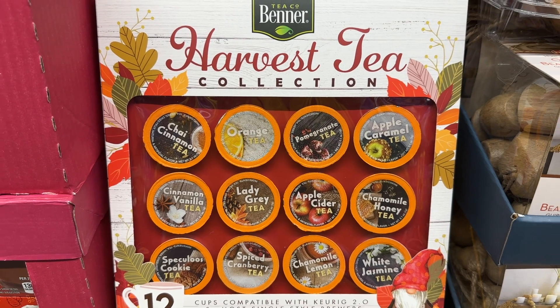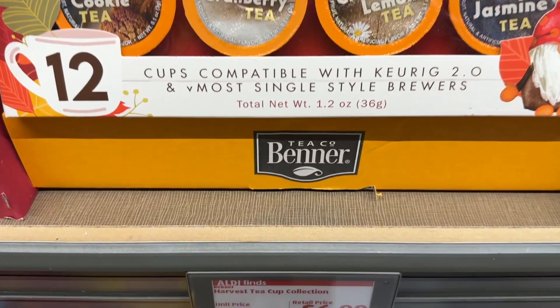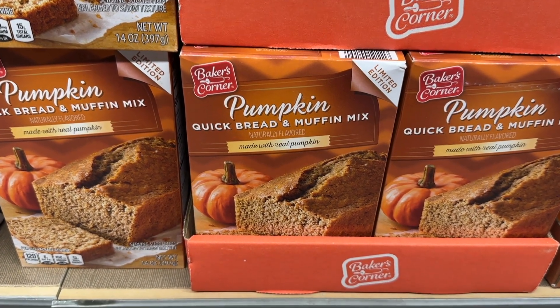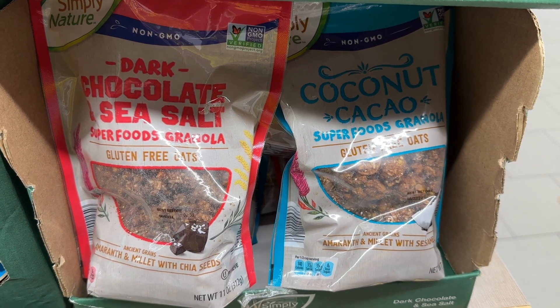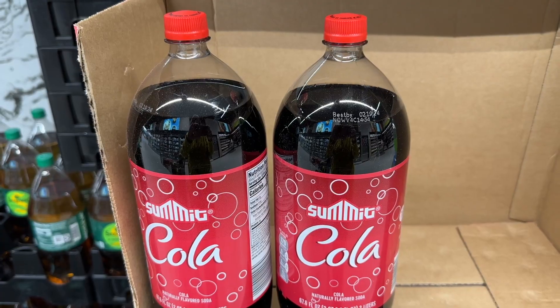This harvest tea collection has some really great teas in there. The pumpkin bread is in stock and also delicious. These gluten-free oats are both very good, very healthy, and a nice little treat.